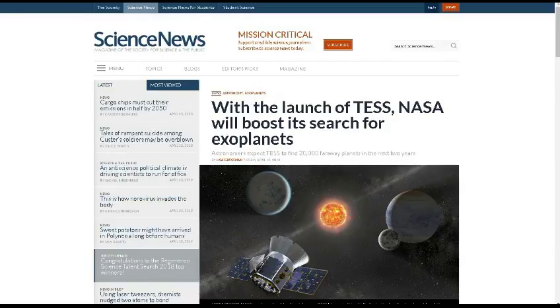With the launch of TESS — the Transit Exoplanet Survey Satellite — NASA will boost its search for exoplanets. NASA is stepping up its research for planets outside our solar system. TESS is due to launch from Cape Canaveral on the evening of April 16. This will actually be the first launch they do aboard the Falcon 9 space rocket, and they're hoping to find a lot more possible planets with it.